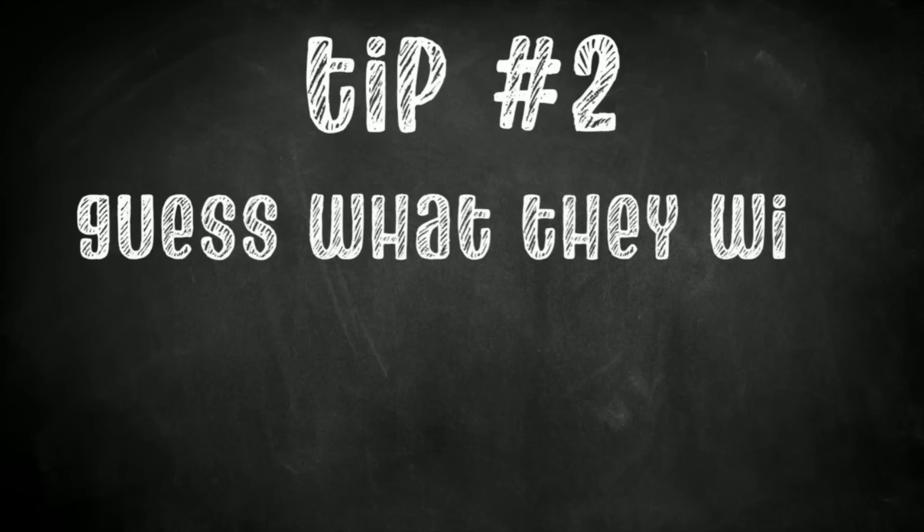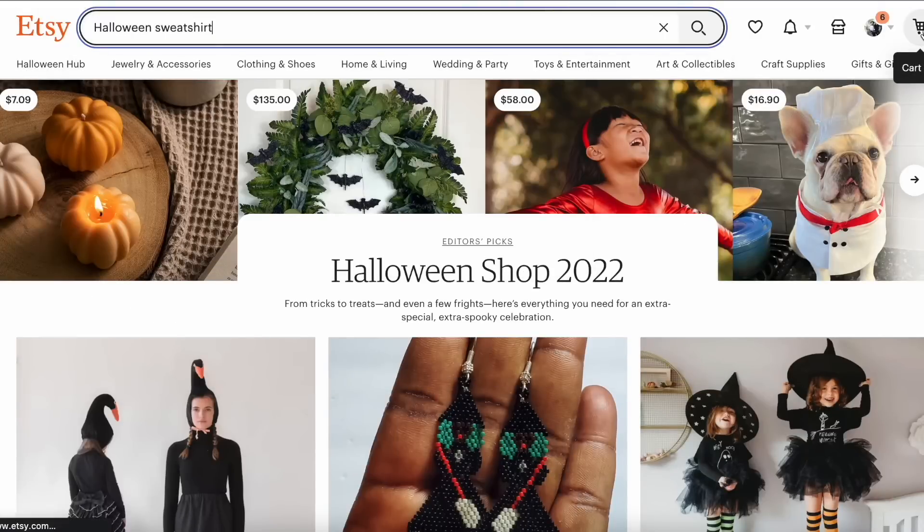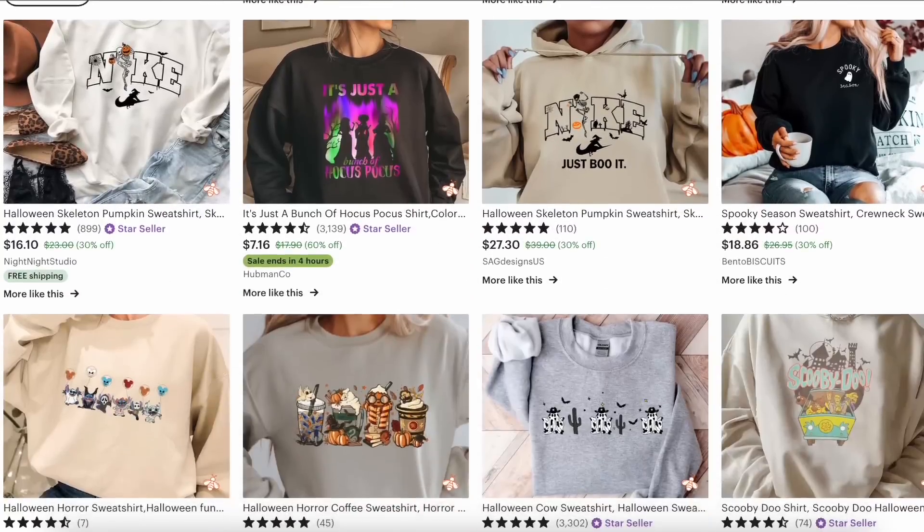My second tip is to guess what the customer is actually going to type in the search bar, not just describe what the item is. Etsy is a search engine-based website, so most people already have a pretty good idea of what they want. They come to Etsy, type it in the search bar, look through the results, and then buy. If you don't have the exact thing they type in your title or tags, you won't get shown in that search result.